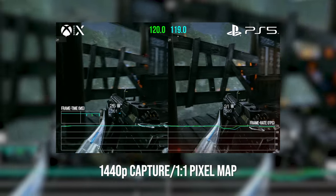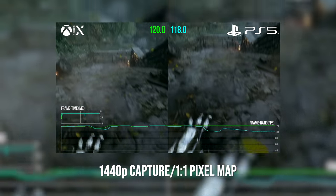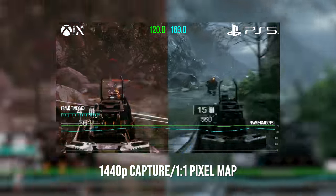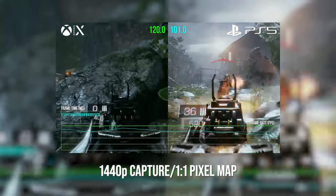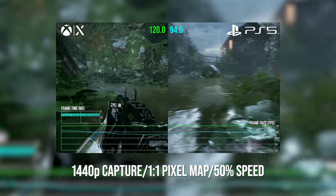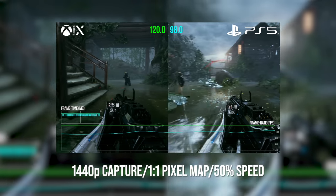Another plus point is that 1440p 120 can also be captured via an HDMI 2.0 capture card. So in John's recent Bright Memory Infinite video, we actually had a 120Hz head-to-head performance analysis. And for the first time ever, we were able to capture both PS5 and Xbox Series X at 120Hz at 1440p resolutions. Bearing in mind that most 120Hz gaming modes tend to top out at this resolution, this is pretty good news for content creators as well.